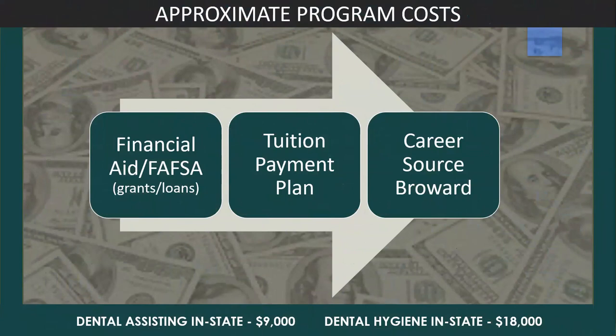It is very important to know in advance how you will pay for the program. The in-state tuition, supplies, and fees for dental assisting are approximately $9,000. The in-state tuition, supplies, and fees for dental hygiene are approximately $18,000. Please fill out your FAFSA form early to know if you have enough financial aid coverage for the full program. You can also consider using the Broward College tuition payment plan. Always fill out scholarship applications, even if you're not sure you will be eligible. If you are not eligible for financial aid and you live in Broward County, you may want to contact CareerSource Broward, a community resource that covers one program per student and often includes instruments, uniforms, and exam fees.